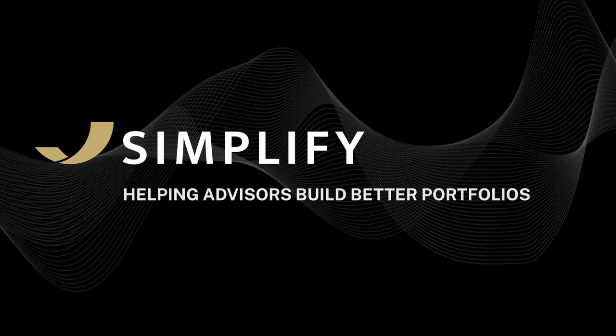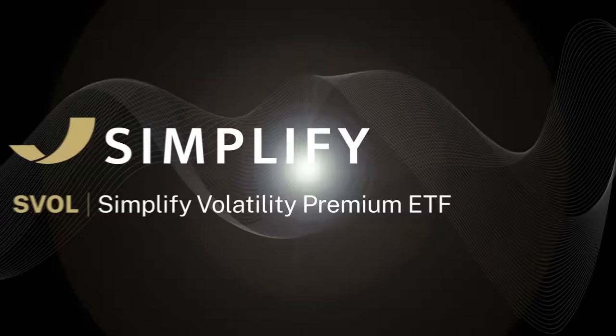Simplify — helping advisors build better portfolios. SVOL: Simplify Volatility Premium ETF.